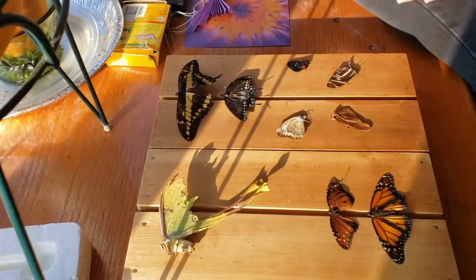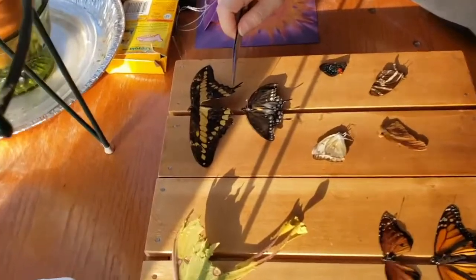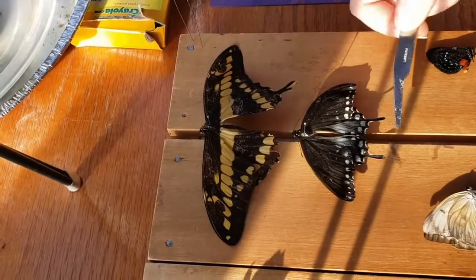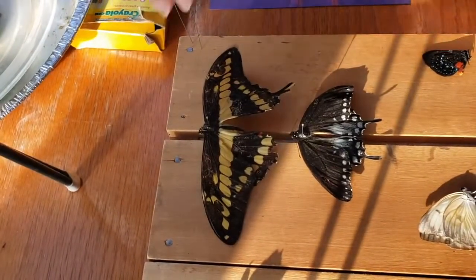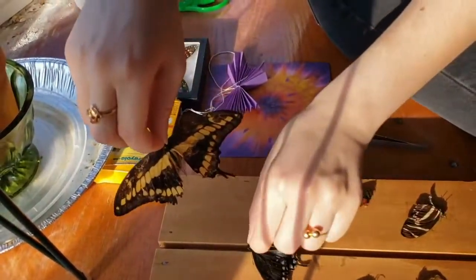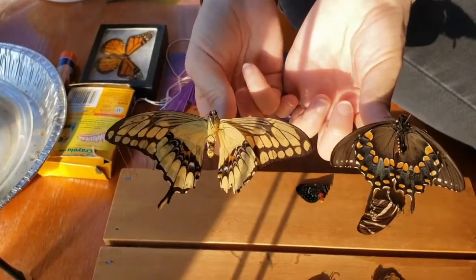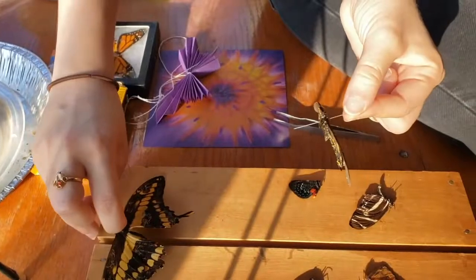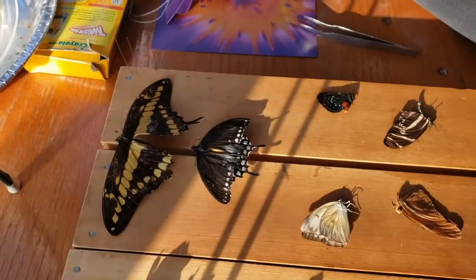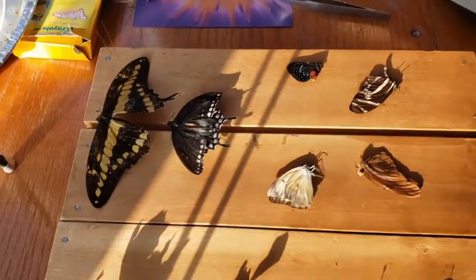Another group of butterflies that look really similar to each other are the swallowtail butterflies. If you look towards the bottom of them, their wings have a tiny little tail, like here. If you look on their dorsal or backside, it looks very different from their front side, or ventral side. Even though these two butterflies can be found in New York City, you'll find a lot of similar looking butterflies throughout the United States and even South America.